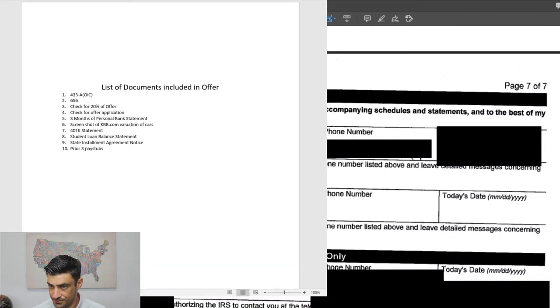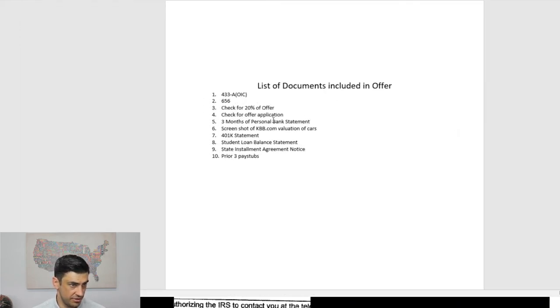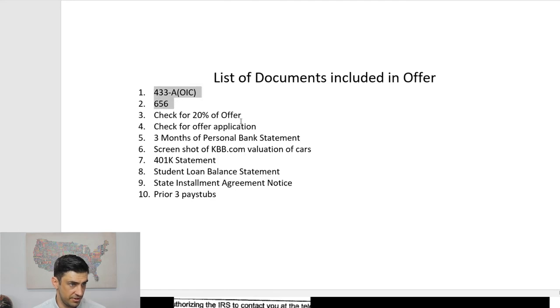In addition, here's what we sent over with the offer: the 433 and the 656; a check for 20% down and a check for the application fee — you have to send both. Three months of bank statements, a Kelly Blue Book screenshot for the car valuation, the 401k statement showing its value, student loan documentation, a state installment agreement notice showing we are on an installment agreement with the state and paying it, and three pay stubs prior to the offer.